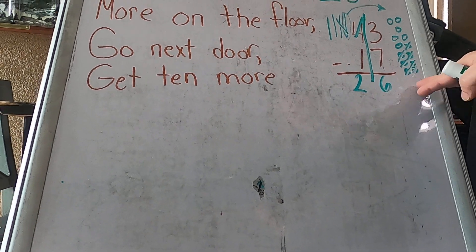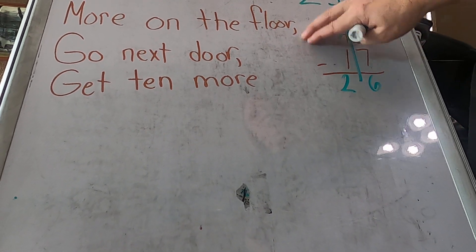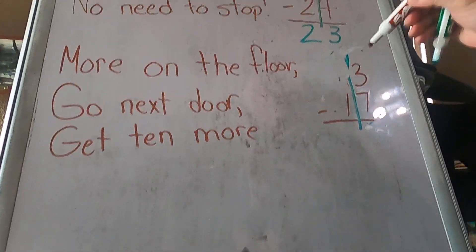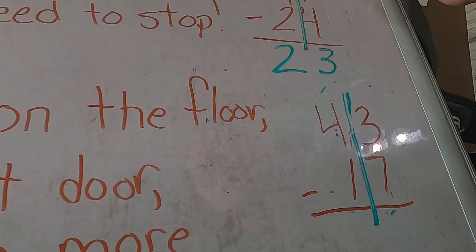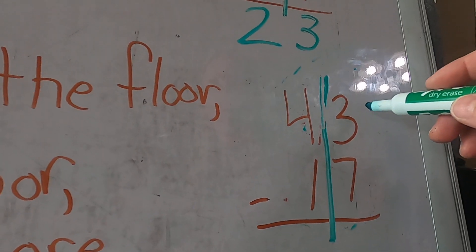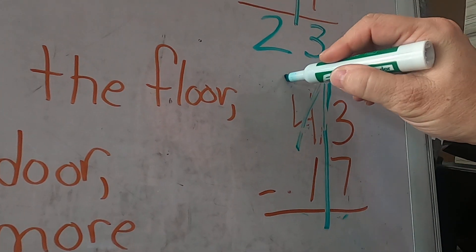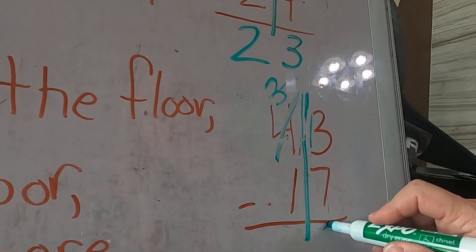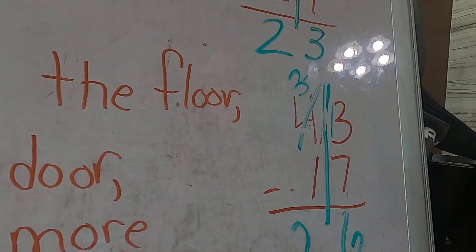That's using the place value. If you need to use this, it will help you borrow and carry and all that. Now the lesson shows you how to use the algorithm, so I'm going to do that. Remember, it's always good to check your work. More on the floor, go next door and get 10 more. We already know seven is more than three, so they have us cross this out — we're borrowing from the four, which means we now have three tens left, not four. Then we make this 13, so 13 take away 7 is 6, and 30 take away 10 is 20, so we get 26.